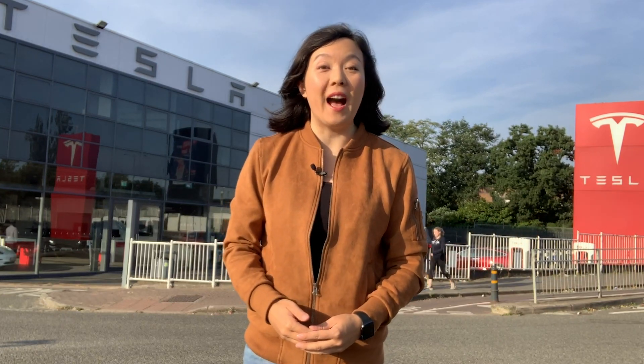Hey guys, I'm Cindy Palm. I hope you enjoy the highlights from Tesla's Battery Day. If you like what you see while you're watching, don't forget to give it a like.